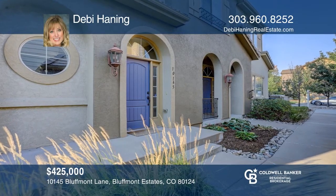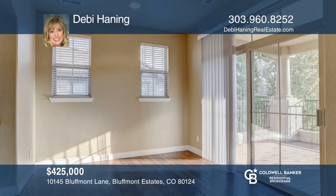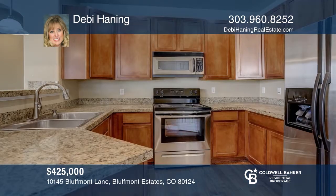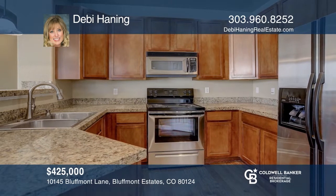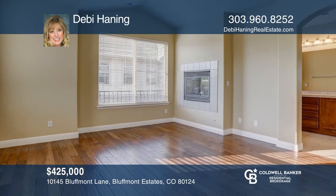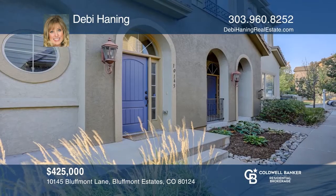This two-bedroom, two-bath home offers a bright living room and separate dining room. The open kitchen enjoys a granite countertop and large pantry. You'll love the master bedroom and bath with a double-sided fireplace. This home is complete with a flex room, laundry room, extended two-car garage, and a private balcony. Think this is the perfect home for your family? Check it out today by calling Debbie Haining.